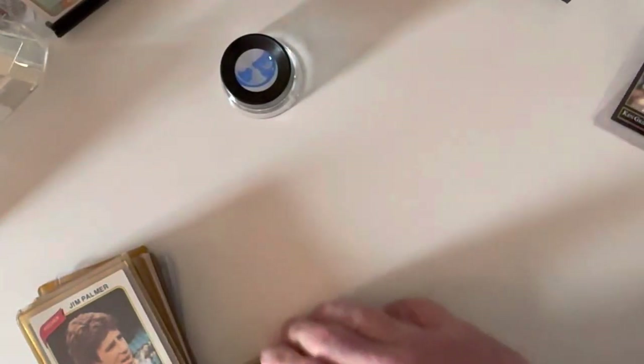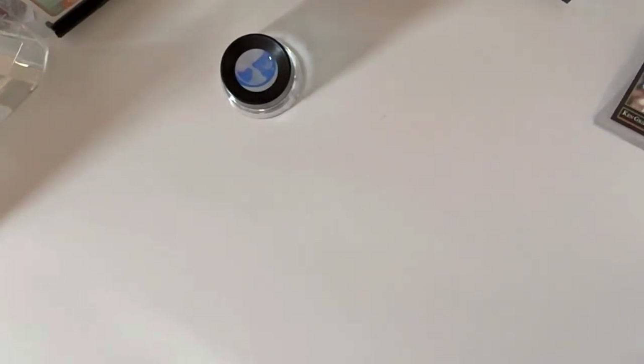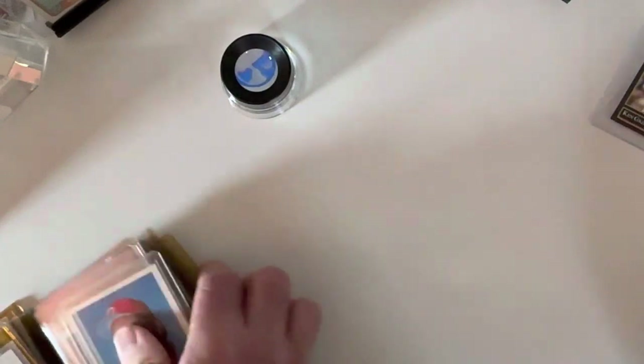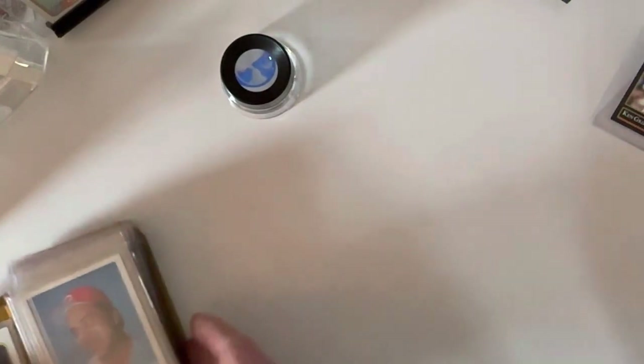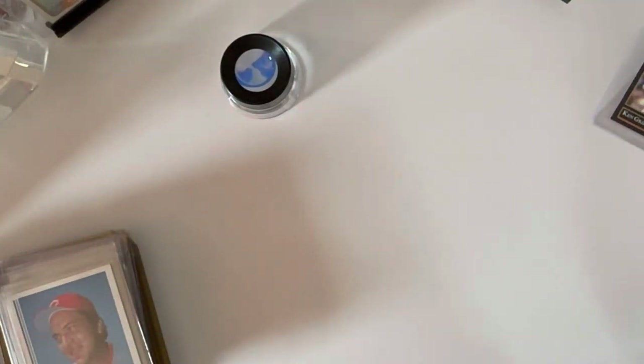Happy Monday morning, loyal subscribers. Figured everybody likes a little bonus content, so today I am pulling out a handful of the cards I received from that personal collection I picked up last week, just to give you a little preview of what's in there. I did open the box of '92 Leaf Series 1 and 2.